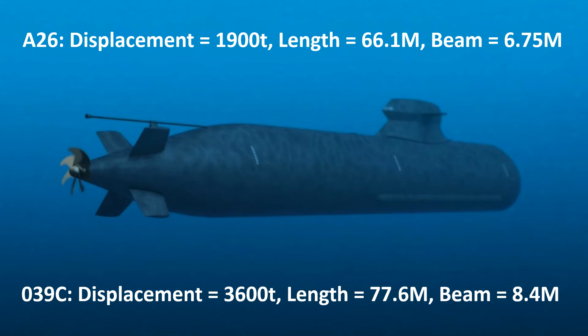Some say that the 039C is a copy of the Swedish A26, but the A26 has not yet been completed — it was only laid down in June 2022, with the 039C being commissioned in July of the same year. The sail is a different shape; broadly it looks like the same approach, but it mounts differently to the hull. The A26 has an X-form rudder as opposed to the cruciform rudders on the 039C, and the A26 is significantly smaller than the 039C.